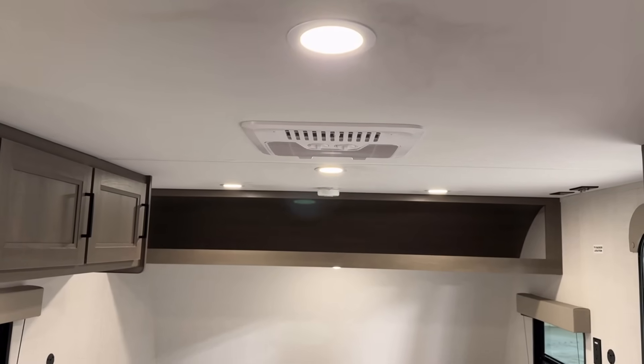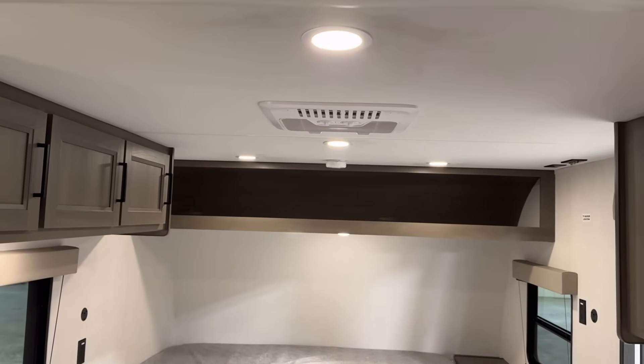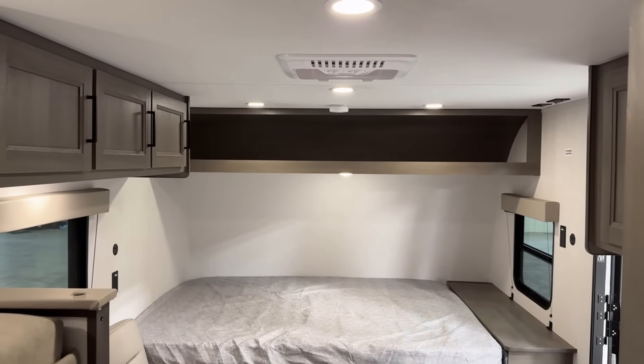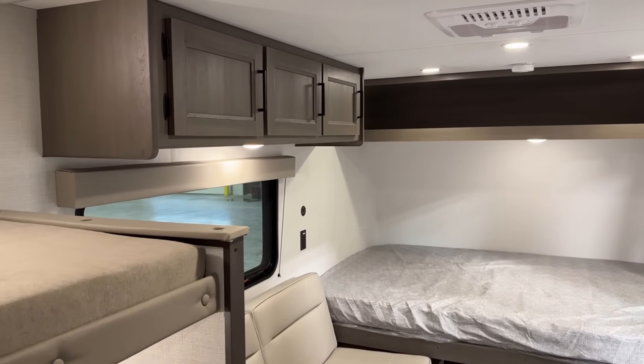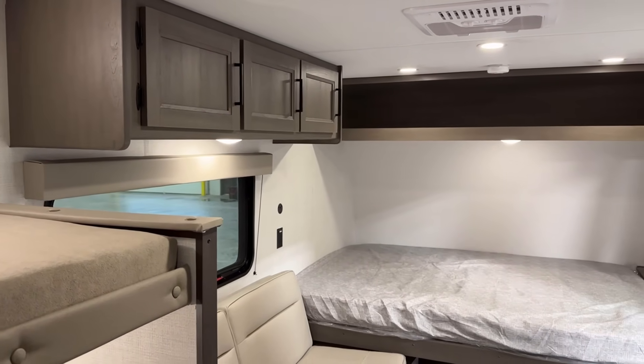I like the canister-style lighting — it gives a very nice look in here. This is also all pocket-screwed cabinetry. The cabinets are not held together by staples.